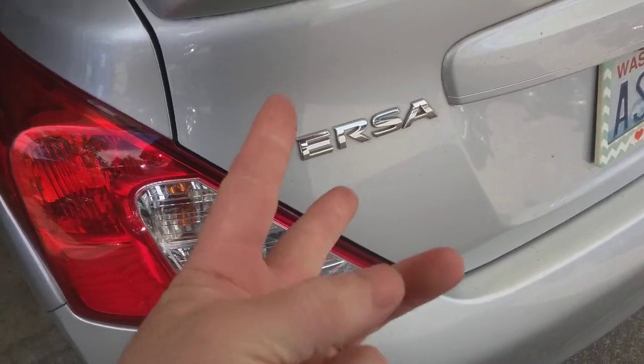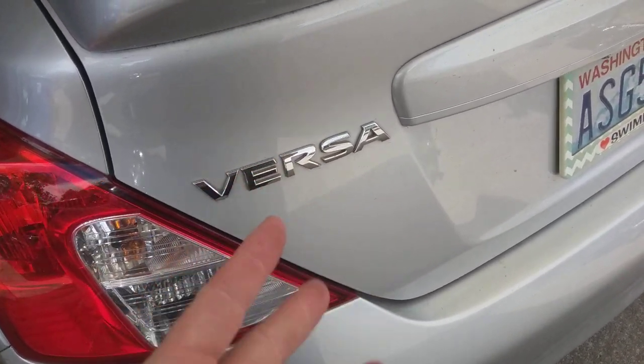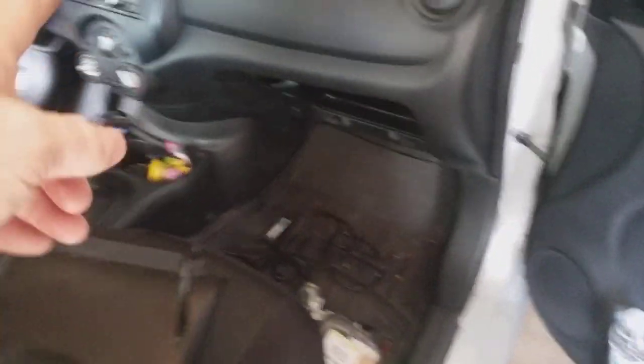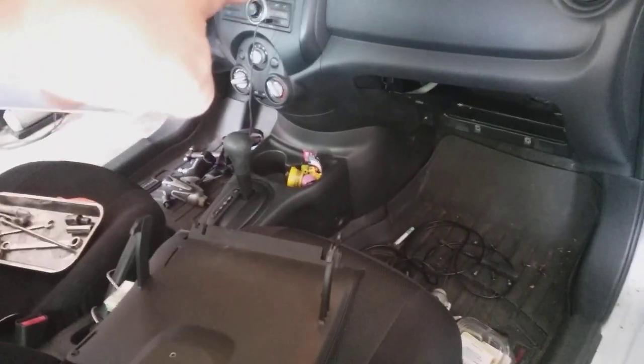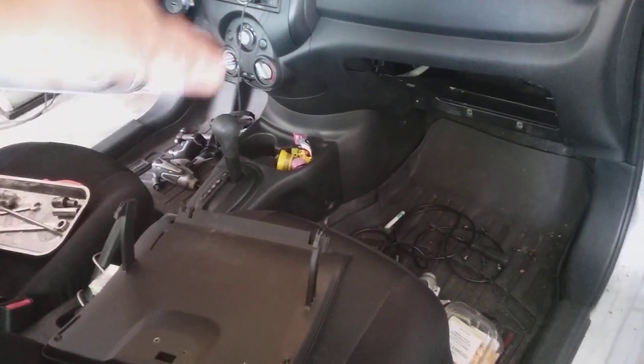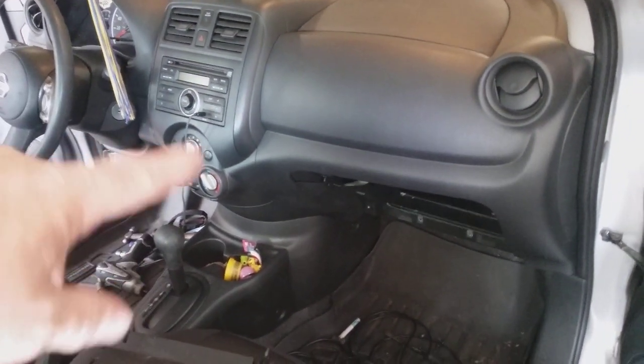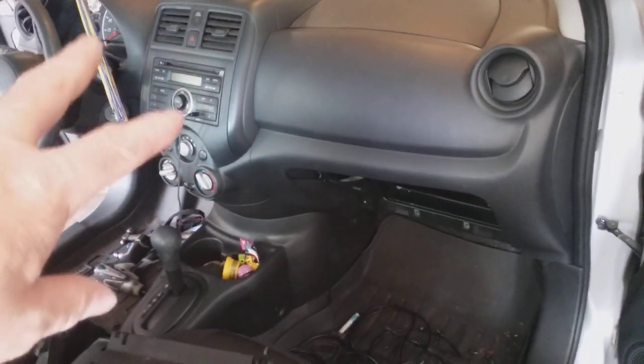We're gonna start with the complaint: whenever the person uses the HVAC there's a vibration that happens inside the dashboard, and it gets worse when you turn the speeds up. So there's something going on with the blower motor.